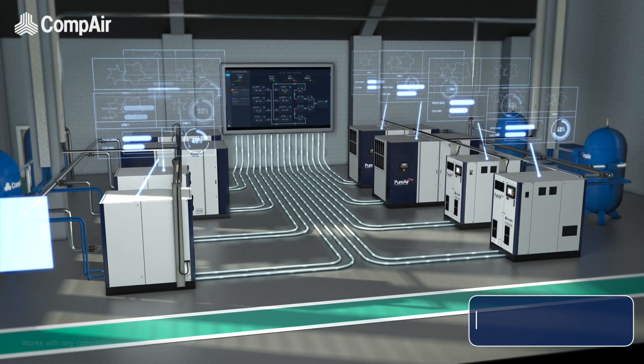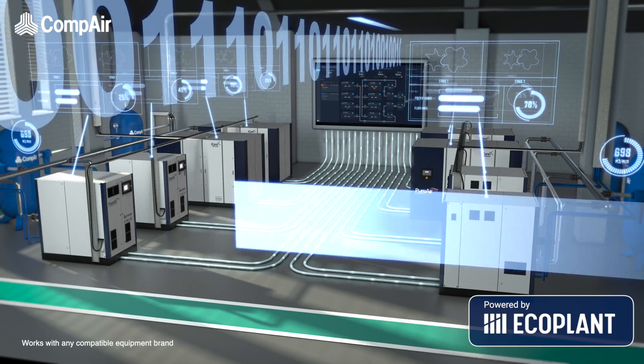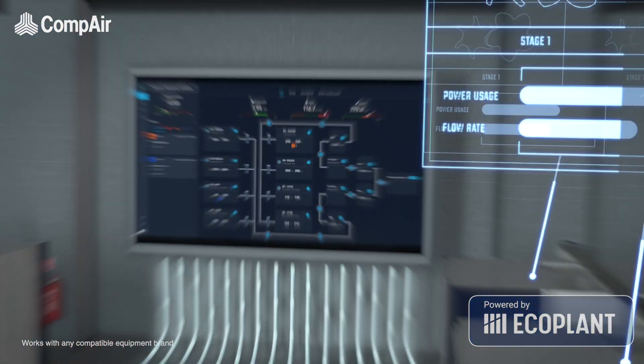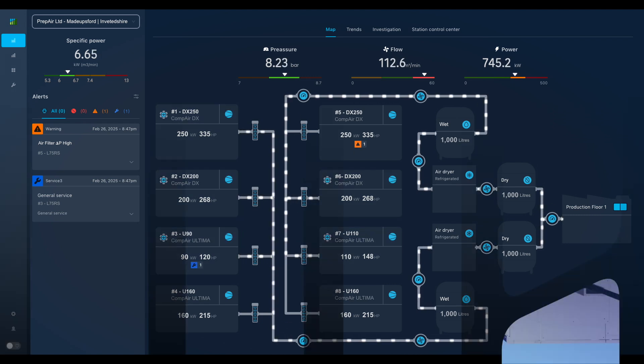Compaire's revolutionary compressed air management solution, powered by EcoPlant, uses real-time data to adjust the compressor system minute by minute, ensuring optimal performance by matching compressed air supply to demand, whilst always selecting the most efficient combination of compressors — saving energy and reducing CO2 emissions.